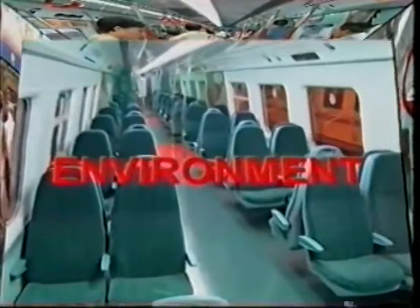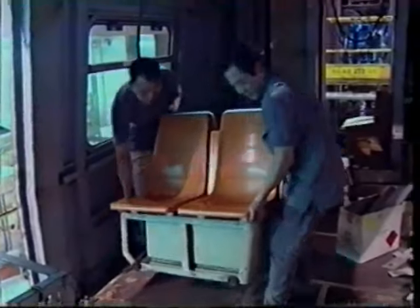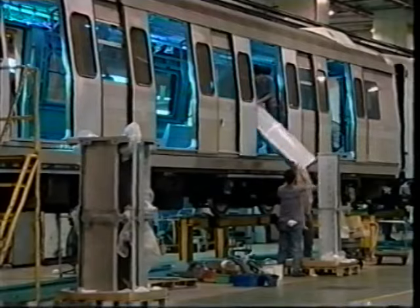A better passenger environment was an important factor, as the original trains had been in heavy service between 10 to 15 years and were understandably showing signs of wear due to heavy utilisation. Upgrading the interior to give passengers a modern, stylish and pleasant surrounding was a top priority.